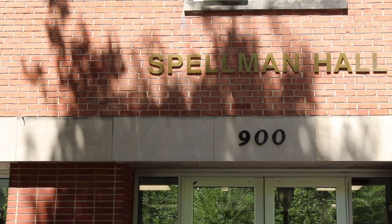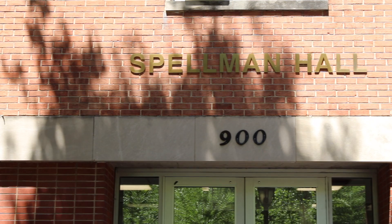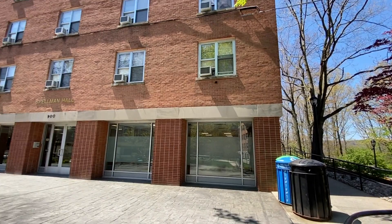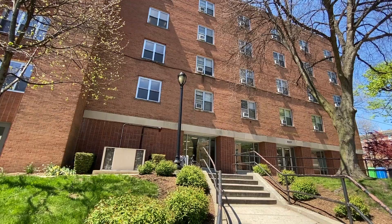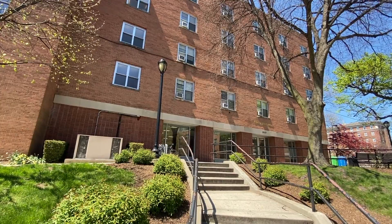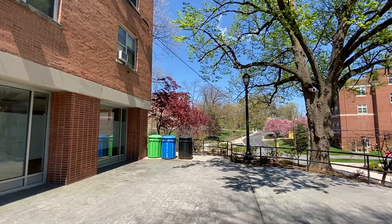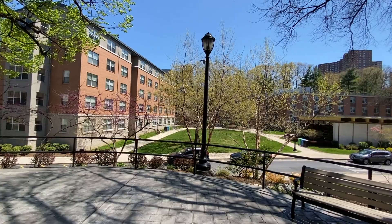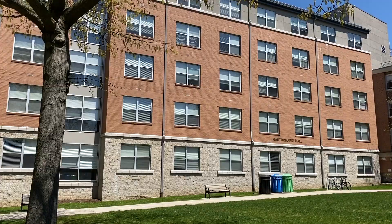Alumni Hall, Mastronardi Hall, and Spellman Hall are up next as you continue on your campus journey. Spellman was renovated in 2017 and accommodates well over 300 students. The lobby is home to a dance studio and open gathering space that includes a ping-pong table. Just across the street from Spellman is Mastronardi and Alumni Halls. Together they hold over 400 students combined in double rooms, shared bathrooms, shared laundry rooms, and common rooms.